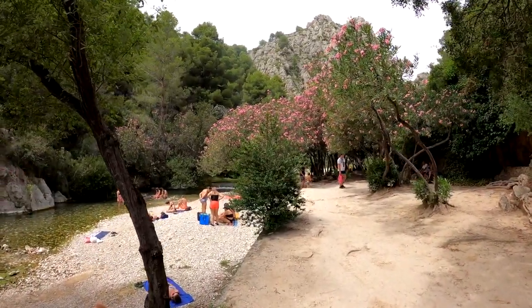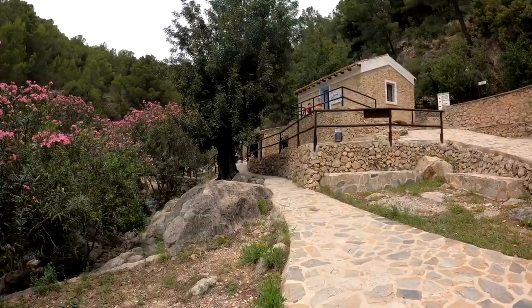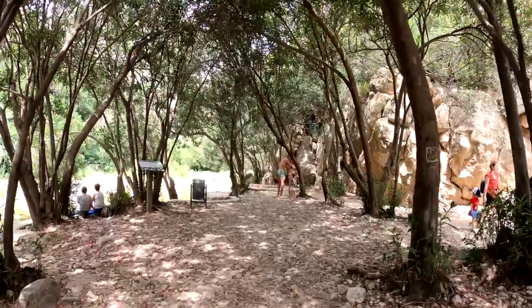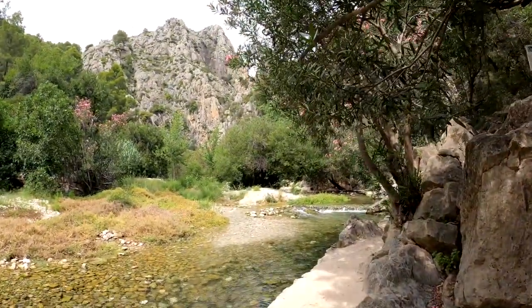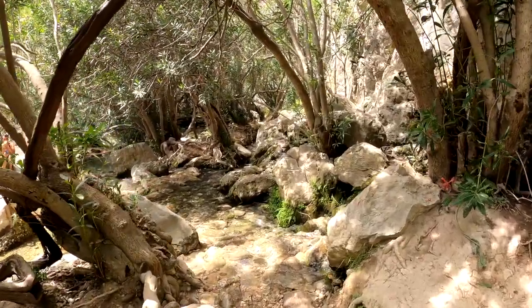The reserve is quite large, so you can easily spend the whole day there. Besides bathrooms, there are also designated picnic areas where you can eat and relax. Fonts de l'Algar is a popular destination for nature lovers, families and those seeking a unique natural experience away from the coastal beaches.